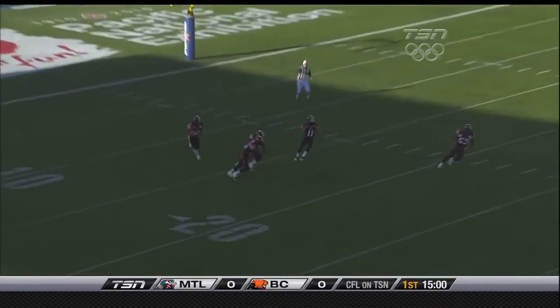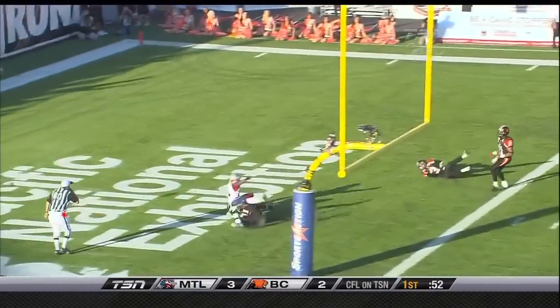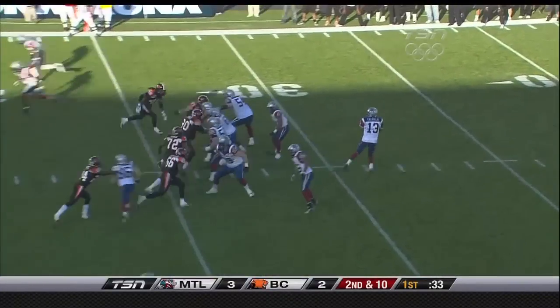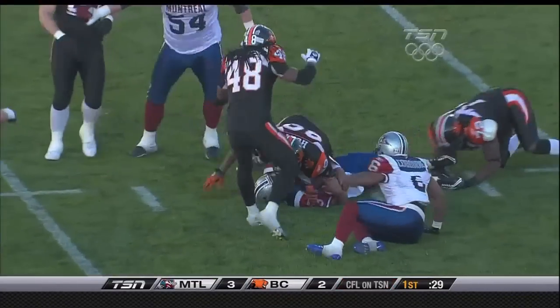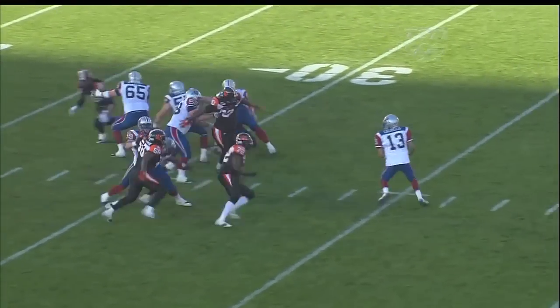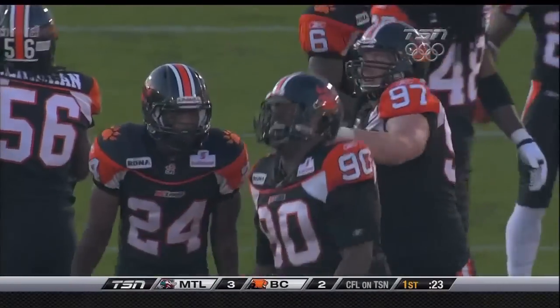Montreal kicks it off deep. Calvillo has all kinds of time, throws to the end zone — incomplete. He was waiting for Kerry Watkins but Dante Marsh came over and made a terrific defensive play to take it away. Second down, Calvillo under pressure and he is sacked, brought down by Aaron Hunt.